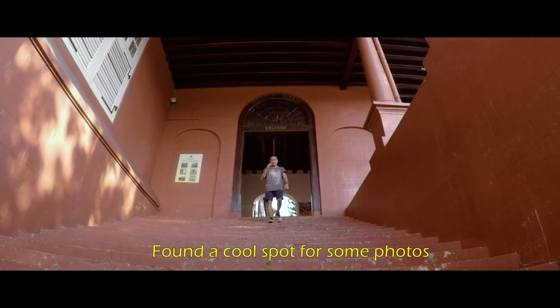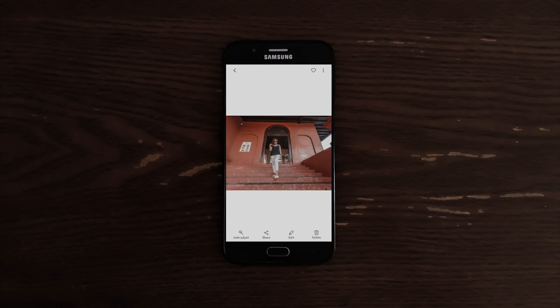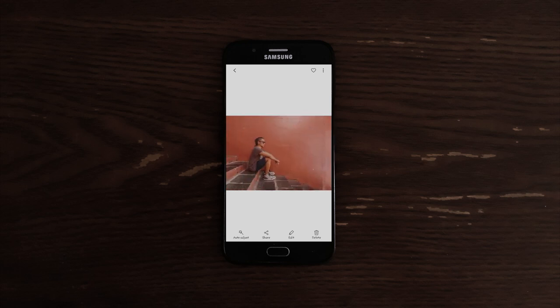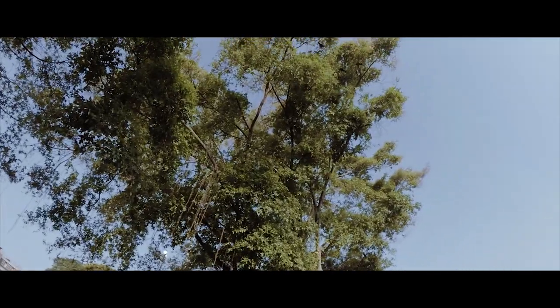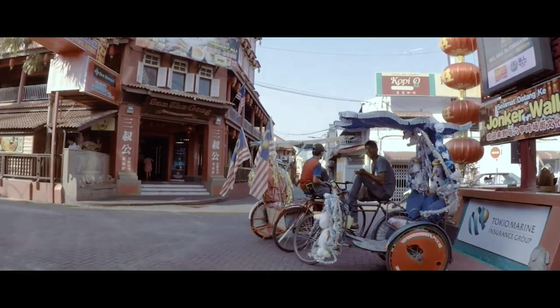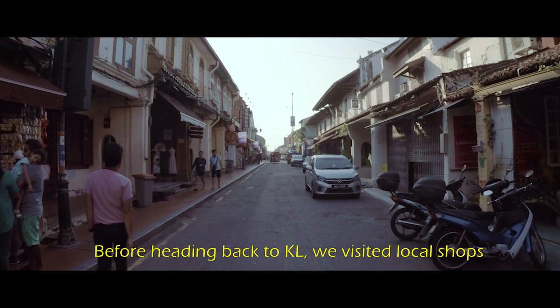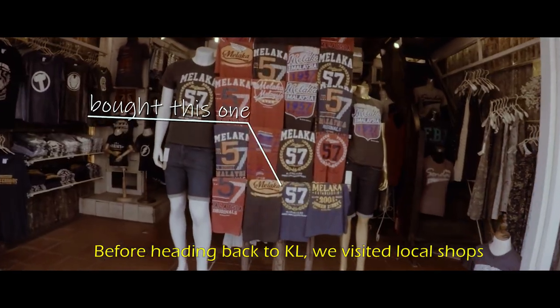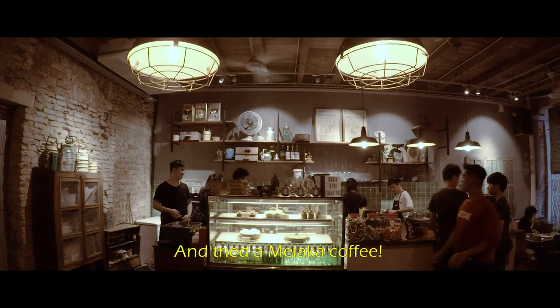We found a cool spot for some photos. Before heading back to KL, we visited local shops and tracked down some unique finds.